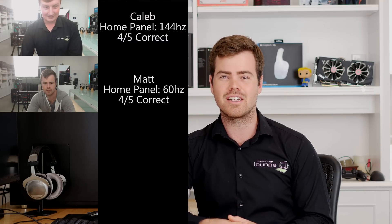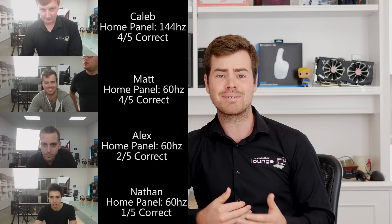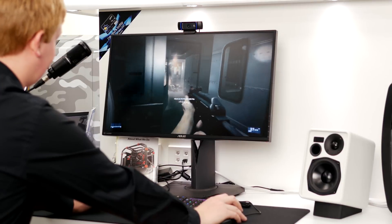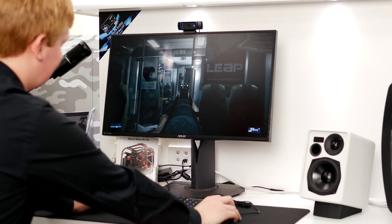So what did we learn from all of this? Well, surprisingly some people can actually distinguish between 144 and 165Hz — something which going into this I really didn't think was possible. Users who have more experience with higher refresh rate panels are better able to more consistently determine between the two. Nathan and Alex, who haven't had much time with panels operating over 60Hz, had trouble differentiating. While Caleb and I were able to tell the difference, it required an immense amount of concentration and even then we weren't 100% sure. The takeout really being that while yes some people will be able to tell the difference, the impact on your gameplay experience is quite minimal. We all agreed that while your gameplay experience will differ drastically between 60Hz and 120Hz, anything over that is subject to the law of diminishing returns.